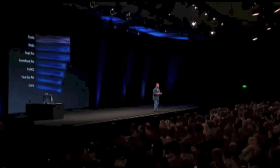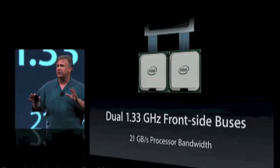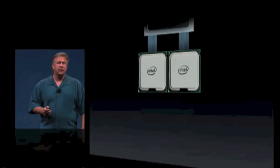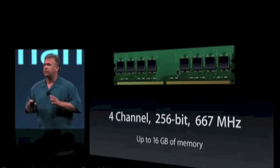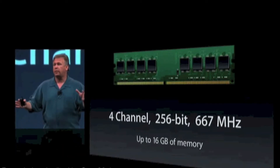This Xeon chip hooks up into a system bus with tremendous performance. Each chip sits on its own 1.3 gigahertz front-side bus, delivering an amazing 21 gigabytes per second of processor bandwidth. It also has a very fast memory system: four channels, 256-bit wide, 667 megahertz memory, up to 16 gigabytes in the system — that's twice as wide as the memory bus in the Power Mac G5, and faster.